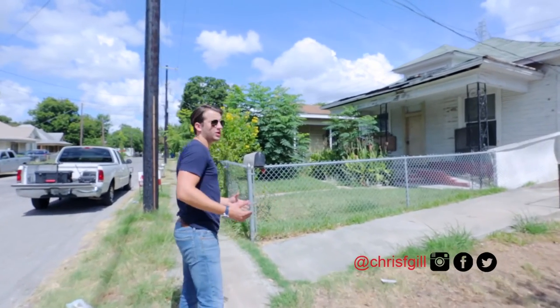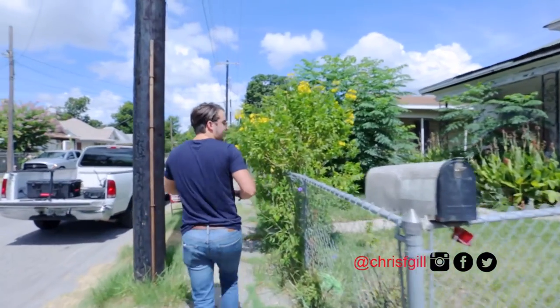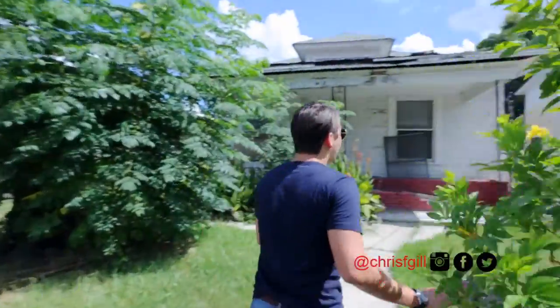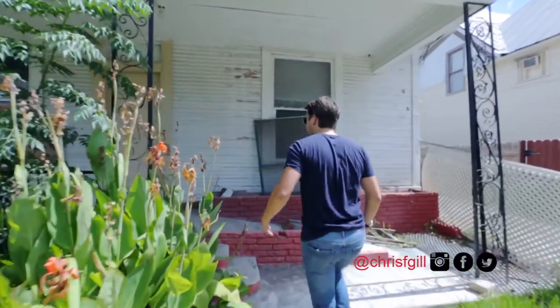There was a home in this neighborhood that just sold for $140 a foot, and that was a massive jump from where this area had been. Huge jump. So if I can get $140 a foot, I'm going to make a ton of money. I don't know that I want to base my investing off of the very highest comp in the neighborhood, though.